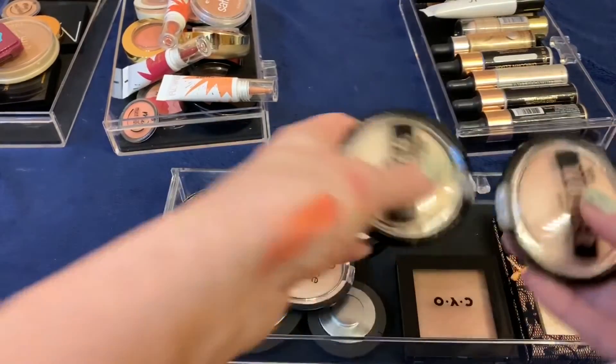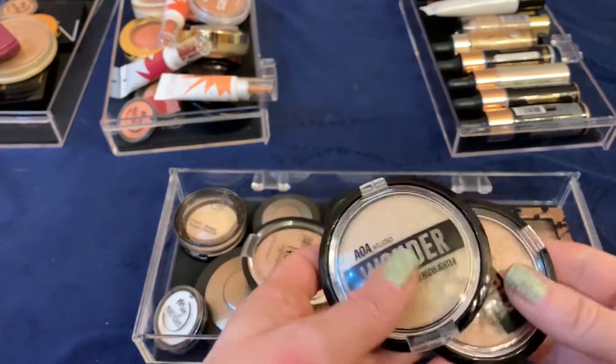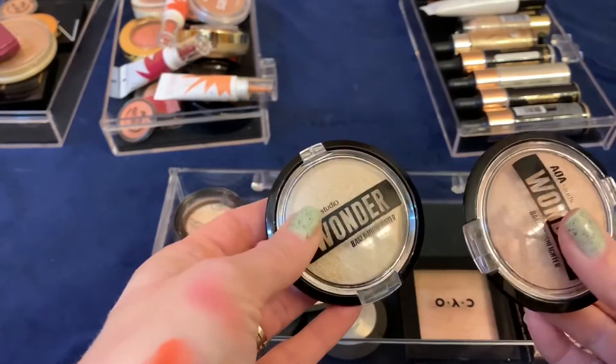I'm getting rid of these — I got these in the Shop Miss A haul, the AOA Wonder baked highlighters. These are terrible: they're dry and chalky. Most baked products are smooth and creamy but not these. Getting rid of those.